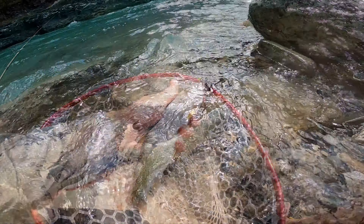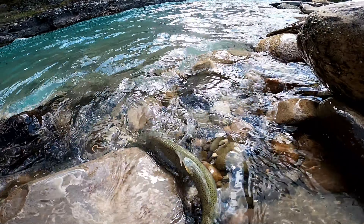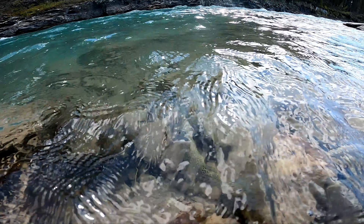Beauty! Look at that gorgeous cutthroat. You can see how he gets his name. Beauty.